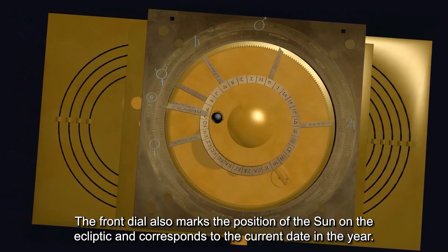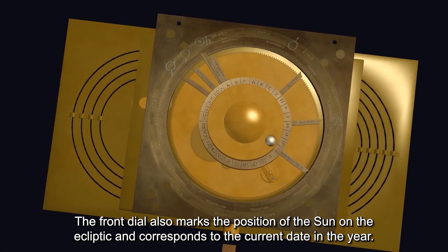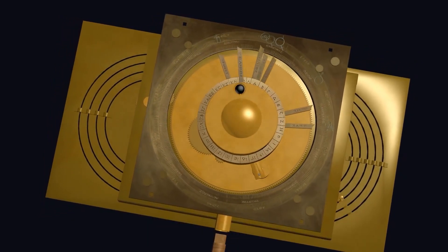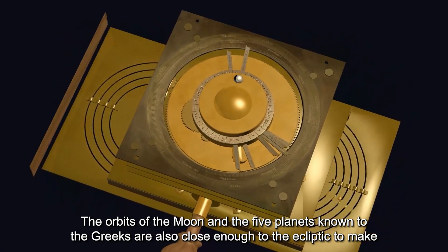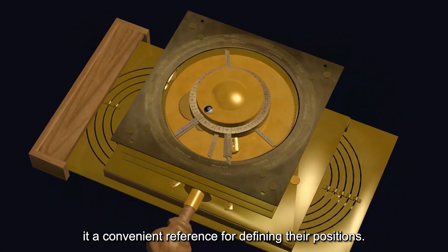The front dial also marks the position of the sun on the ecliptic and corresponds to the current date in the year. The orbits of the moon and the five planets known to the Greeks are also close enough to the ecliptic to make it a convenient reference for defining their positions.